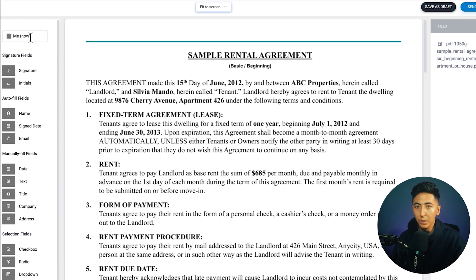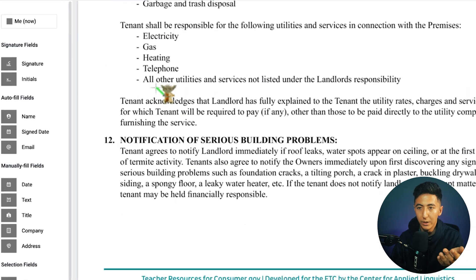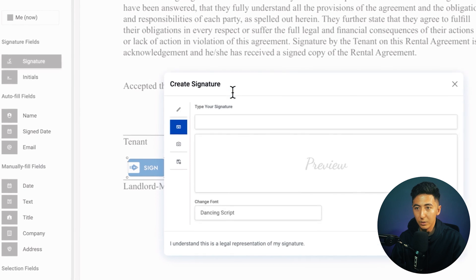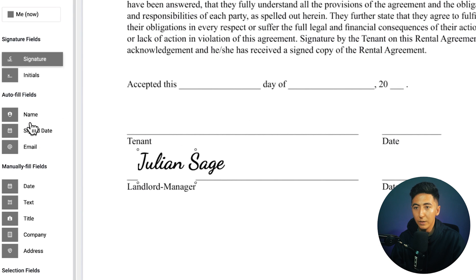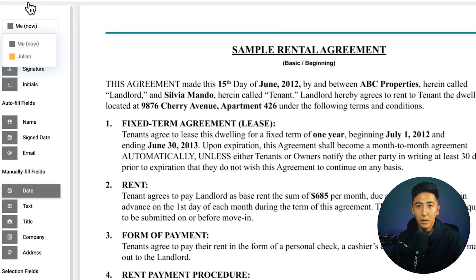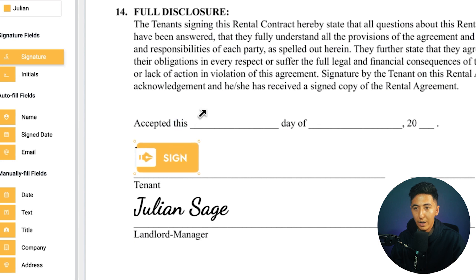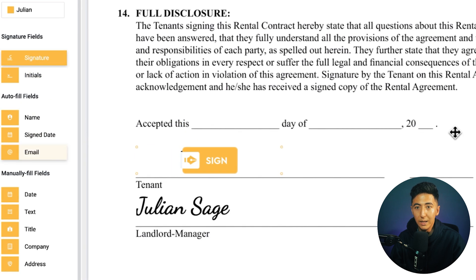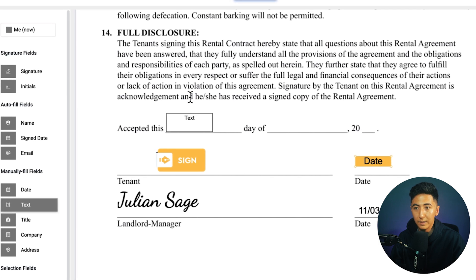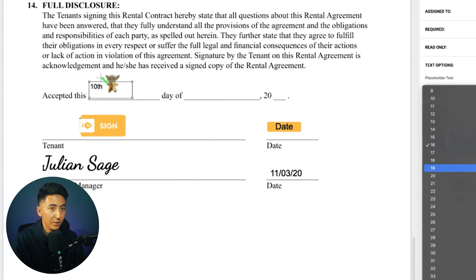Now we can see our contract pulled in, and on the left are all the different field types we can add. The Me Now section is what you fill in yourself. I'll scroll down to the bottom, click on the signature field, and drag it over to place my signature. I can create my signature, change the size, and move it around. I'll also drag over a date field and put today's date. For the other party, I click where it says Me Now and switch to whoever needs to sign — in this case the tenant — and drag their signature and date fields into place.